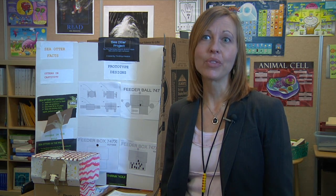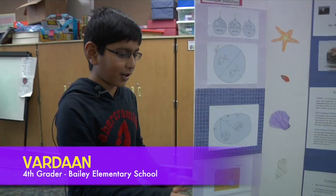We have an engineering standard and outcome for fourth grade, and so this fit in perfectly. This is our prototype.